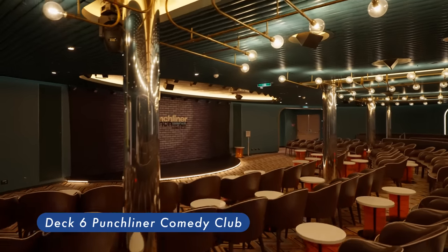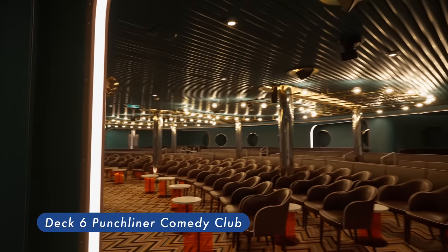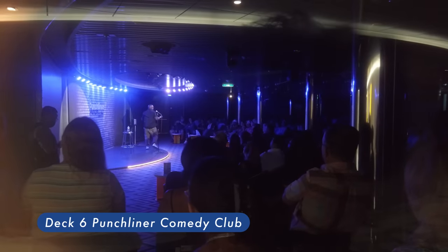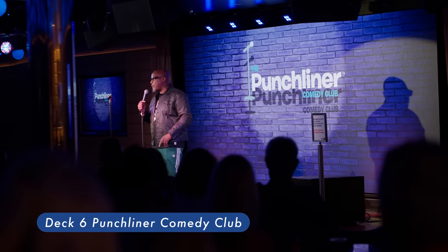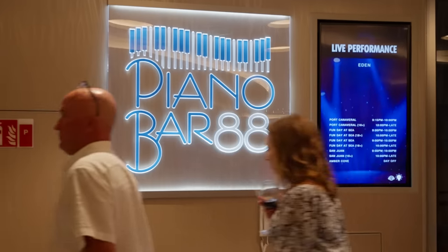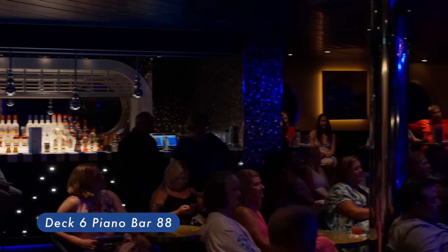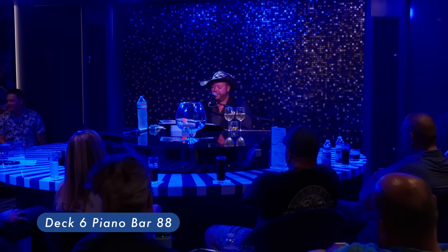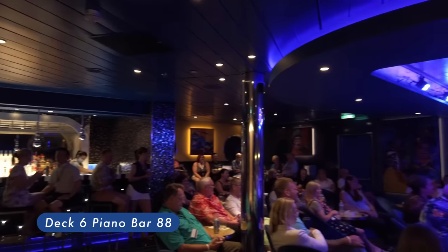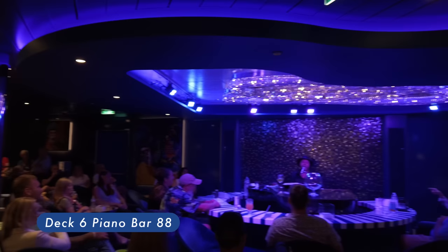Punchliner Comedy Club features some shows that are family-friendly and some adult-only. You can choose which ones you attend. To help plan your evening, check the fun times. Piano Bar 88 — piano bar and lounge located portside near the atrium. Features live piano music and sing-alongs. Join the sing-along for a hand-clapping, foot-tapping, finger-snapping good time.